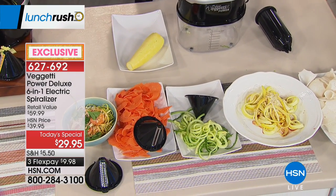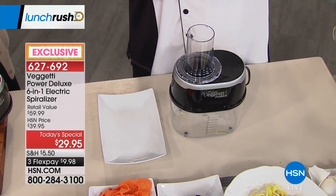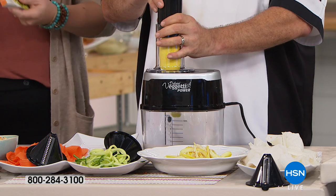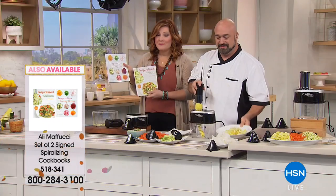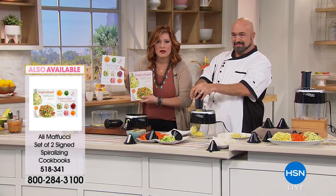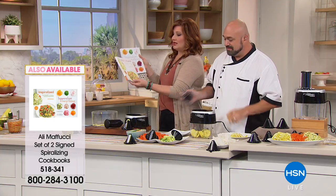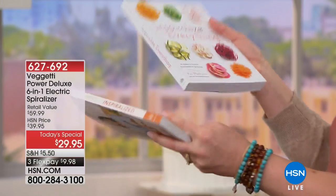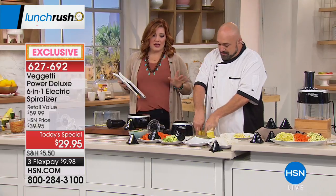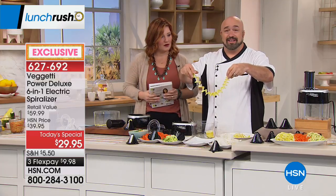The number one thing for me is time — this electric spiralizer makes it so much easier. These cookbooks are amazing if you'd like them: they're $31.95, item number 518-341, on three flex payments. You get both Inspiralize by Ali Maffucci and Inspiralize Everything — tons of great ideas and pictures. Plus you're already getting eight recipes included with the spiralizer to expand your repertoire.